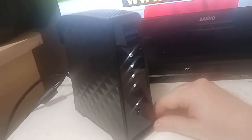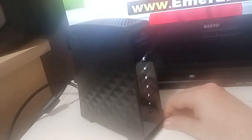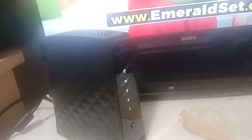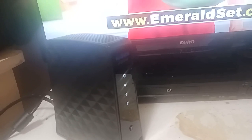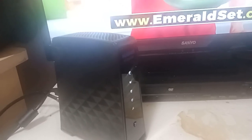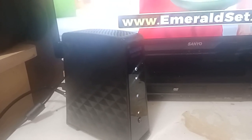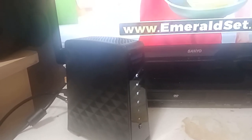Hey there folks, your old buddy Gerald here. So just a little while ago, I got in the new HughesNet Jupiter 3 Gen 6. This is their newest, latest internet that they came out with. It came out on the 19th of this month and I just got it today. This is unlimited data, and this is a game changer.